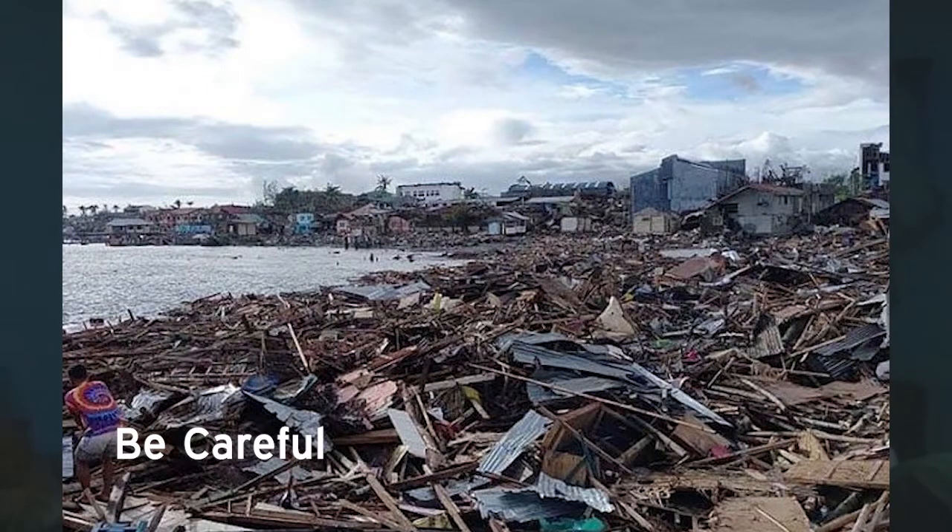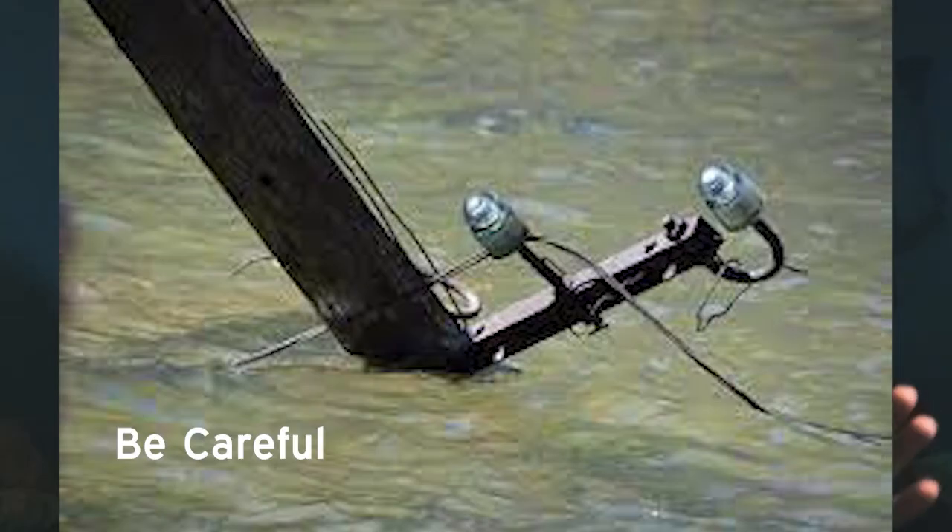If your home unfortunately was ruined by the typhoon, check first if it's safe and stable before entering. Watch out for live wires or outlets submerged in water.